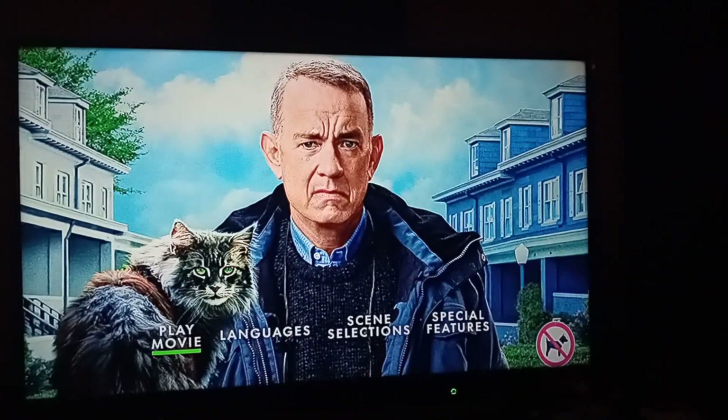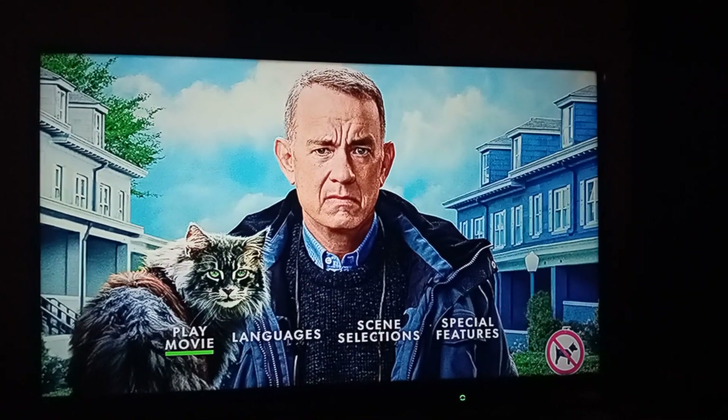So thanks for watching this DVD menu walkthrough for A Man Called Otto. See you guys later. Peace out.